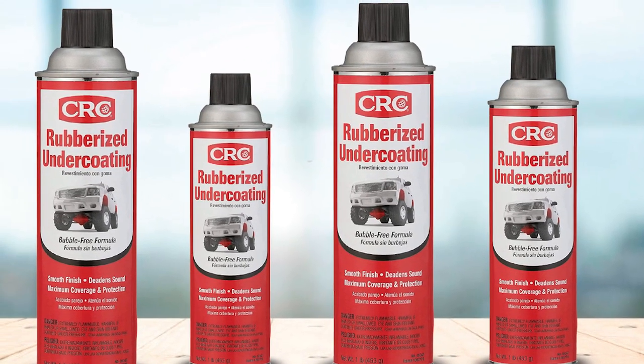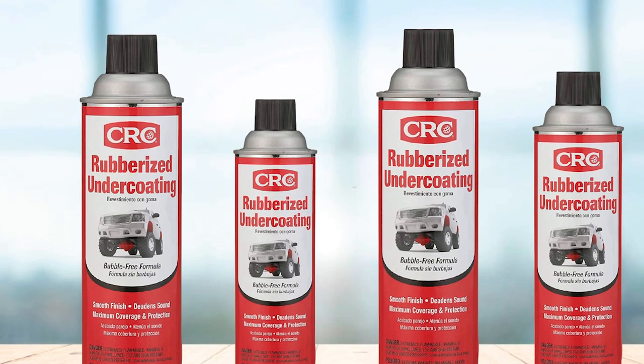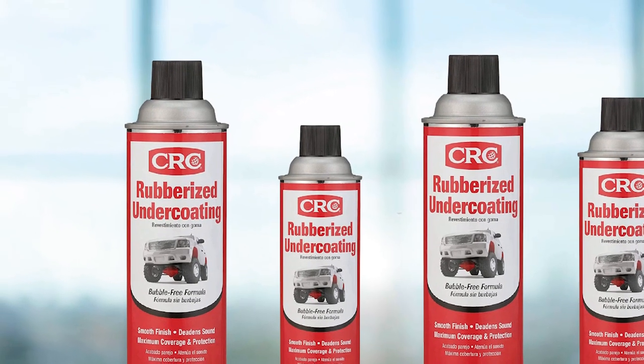So if you want a low-budget yet best truck frame undercoating solution, this one will not disappoint you.